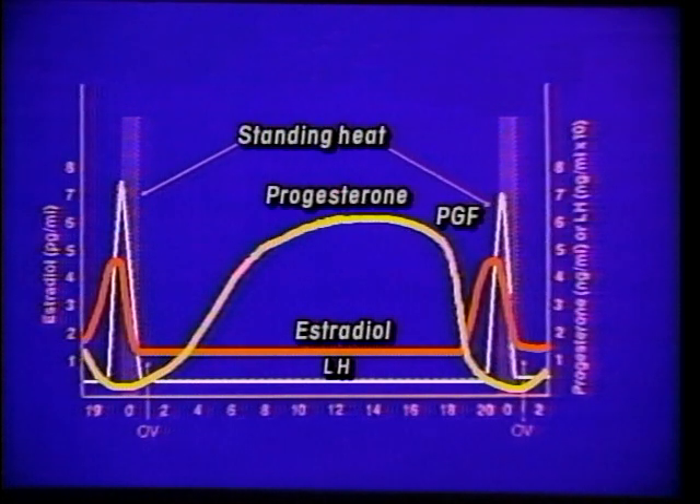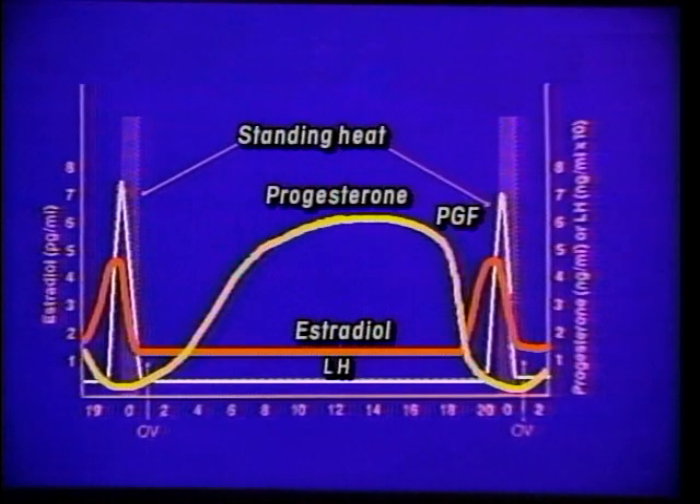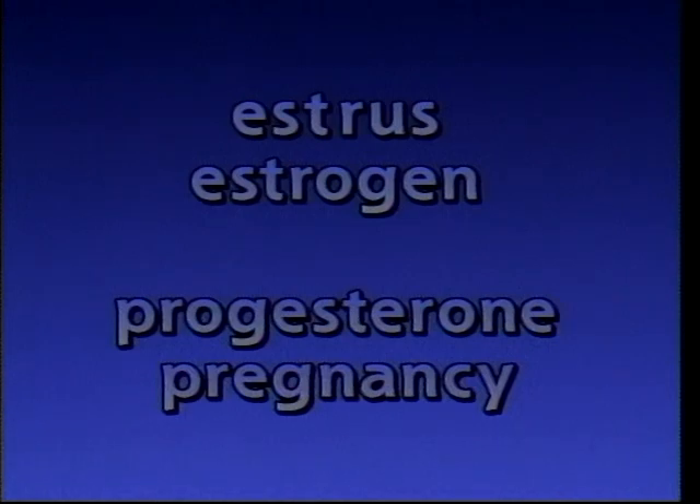The important thing to realize here is the actions of progesterone and estradiol or estrogen — they act just opposite of each other. Whenever we have high progesterone, we expect to have very low estrogen and LH. Progesterone is produced on the ovary by the corpus luteum. It is the hormone we have during the stages of pregnancy and during the mid-cycle. When we have high levels of estrogen, it is indicating a very high level of estrus activity. A good way to associate these two hormones is estrus and estrogen, progesterone and pregnancy.